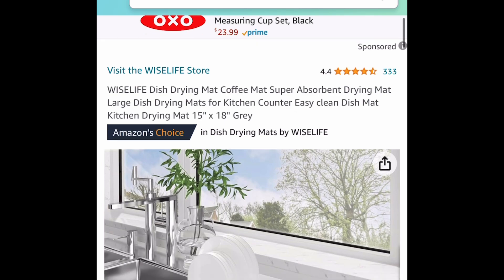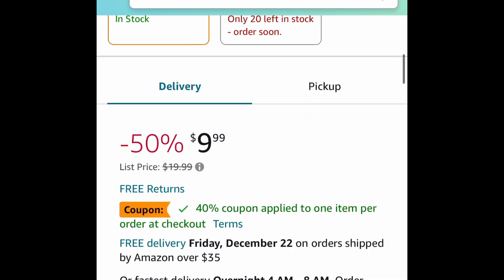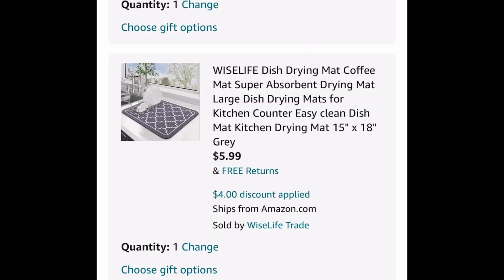Next one here, we have this disc drying mat. You could also put this under your coffee machine — it will catch every drip. It's a 15x18. Go ahead and click that coupon and get it for $5.99.